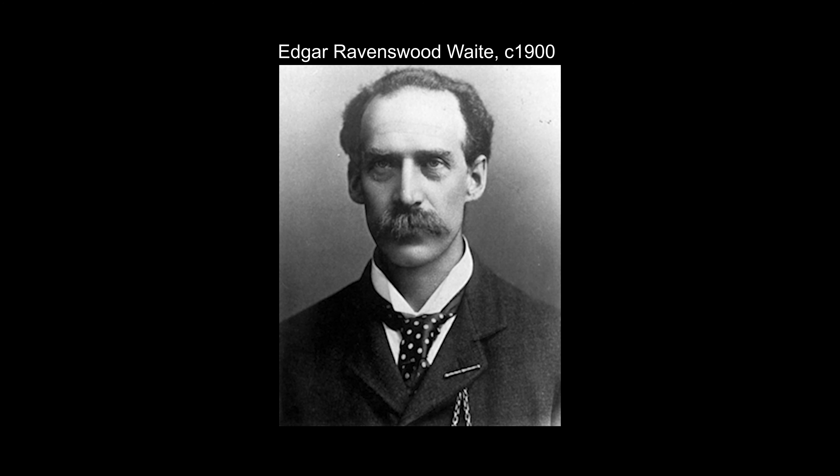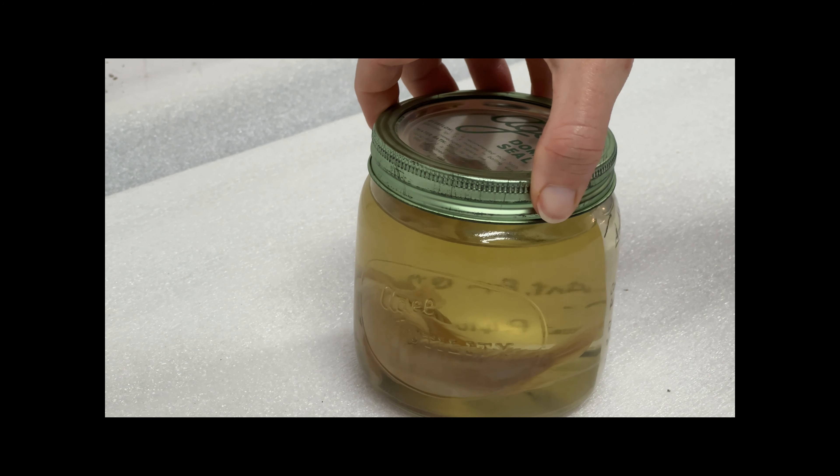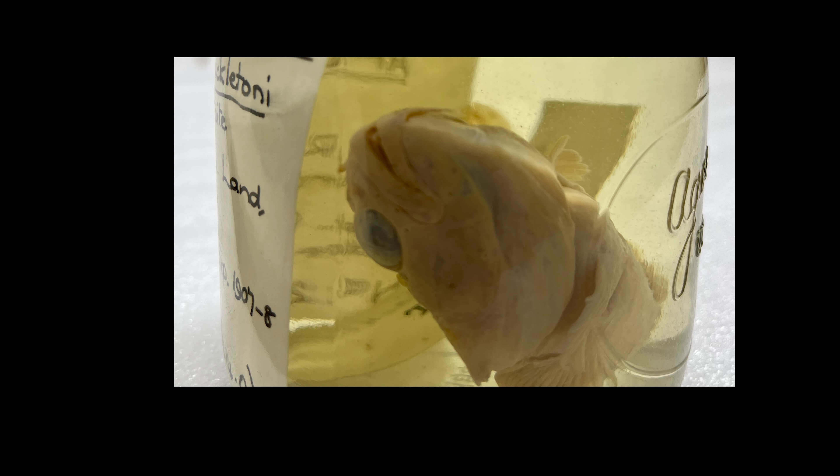If you head into the Canterbury Museum collection wet store, you will find a special fish named Arte de Draco Shackletoni. This fish tells us an interesting story about the intersection of Ernest Shackleton's Antarctic expedition, museum curator Edgar Waite, and the museum's natural history collection.